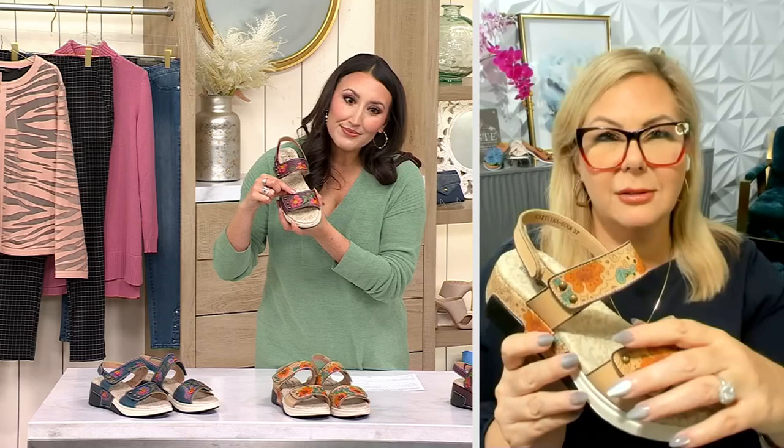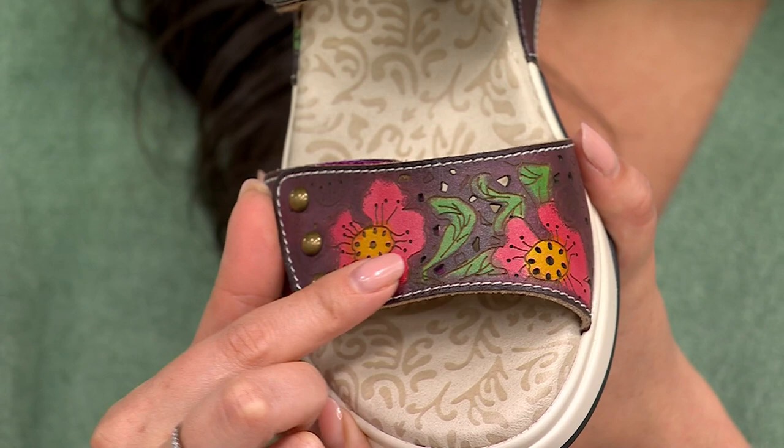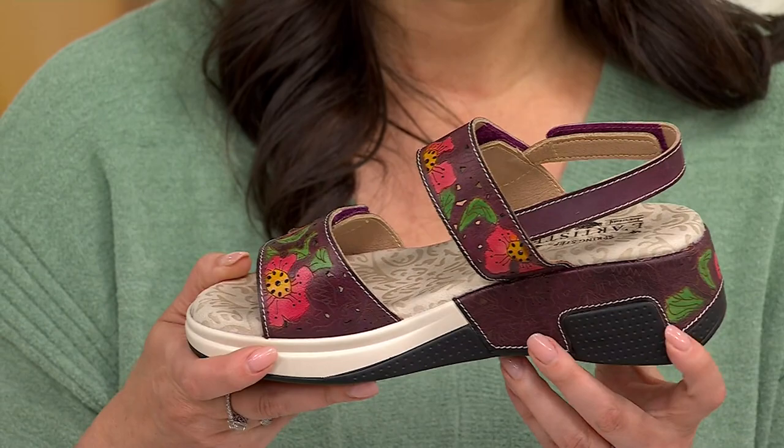Just to tell everybody what happens with L'Artisse — all of this is hand-painted. So even the plum that you're touching right now is hand-painted. The beige color is hand-painted as well.